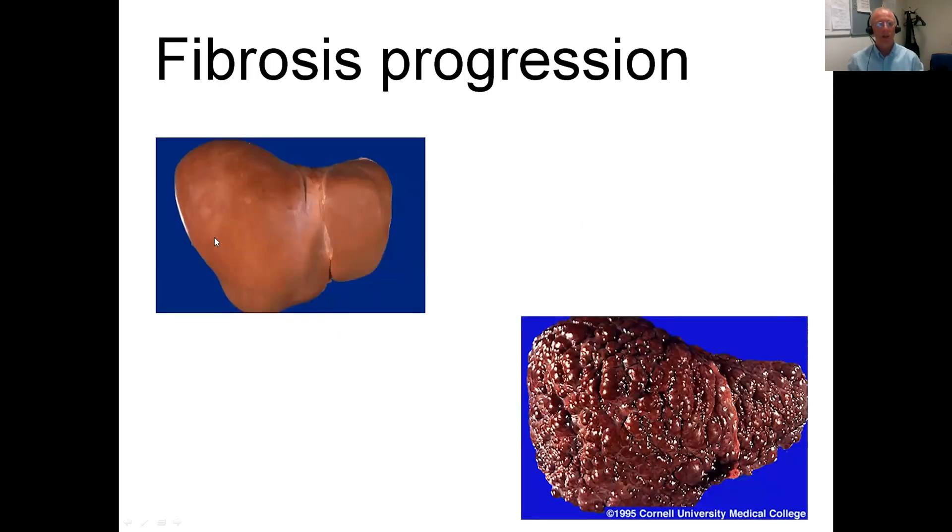A normal liver is smooth, as in the picture. Various stages of fibrosis occur before you get to cirrhosis, which is stage four, with thick fibrous bands and regenerative nodules, as you can see.